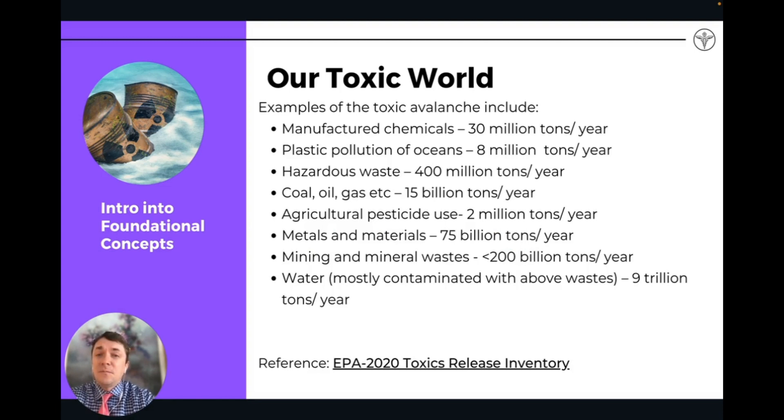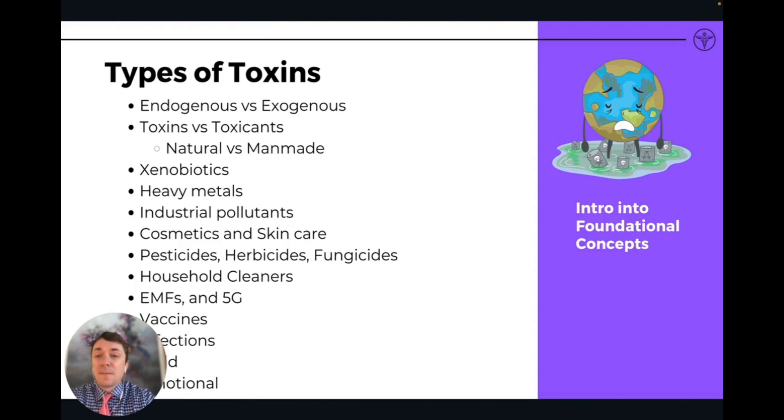Some more statistics from the EPA's 2020 Toxic Release Inventory show a lot of toxicity coming into our environment from manufactured chemicals, plastic, hazardous waste, coal, oil and gas, agricultural pesticides, metals and heavy metals, mining, waste products from mining, and contamination in our water as well.